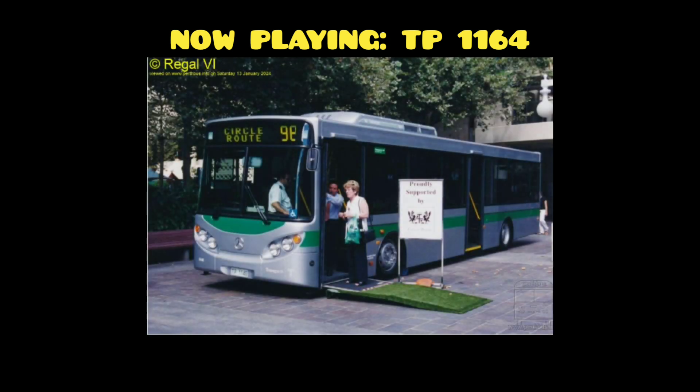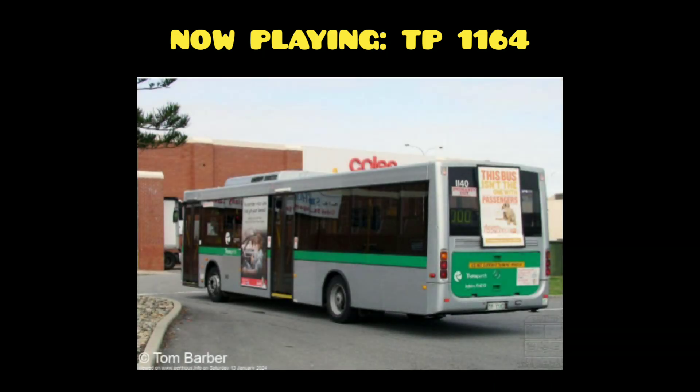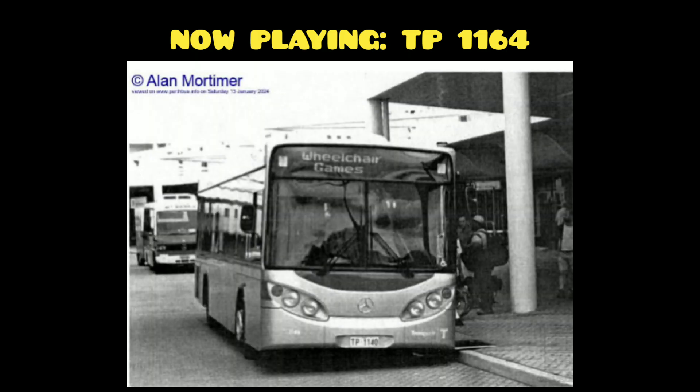The first NH bus was made in 1999, which was when the NH fleet started. The bus was registered as TP1140. Here are some photos. This is the oldest picture I could find of TP1140, taken in 1999.